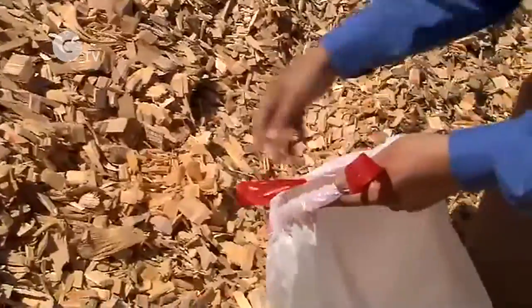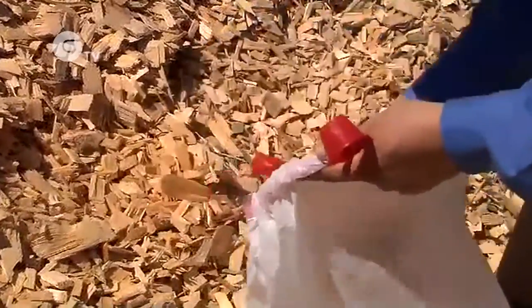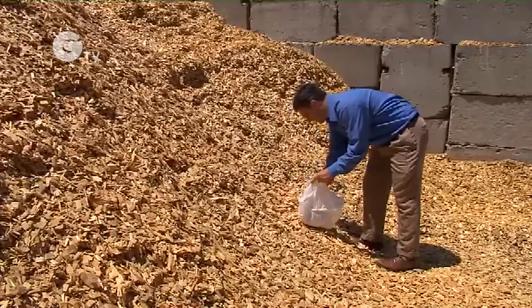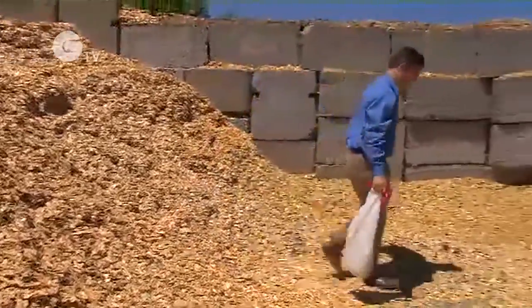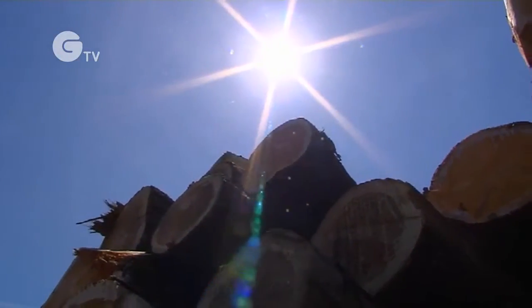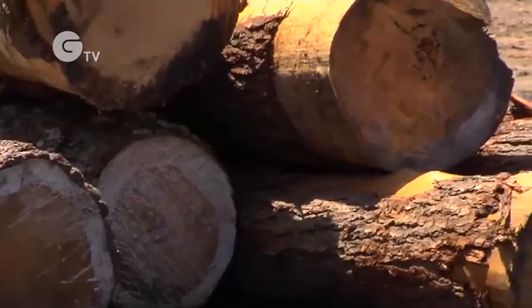In this wood is stored energy, and according to George, lots of it. Cellulose is basically stored solar energy that's found in all plant material. George, with the help of the National Science Foundation, is working to unlock the sun's energy that's stored in cellulose, which just happens to be the most common organic compound on Earth.